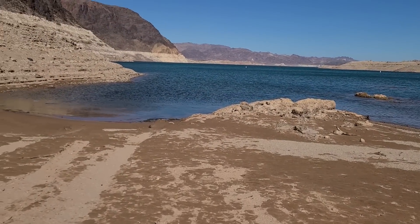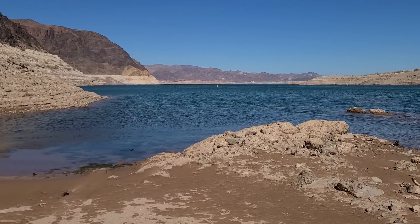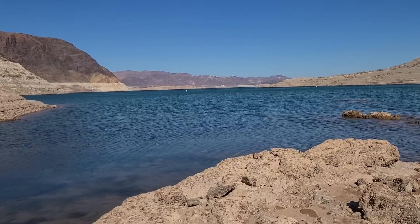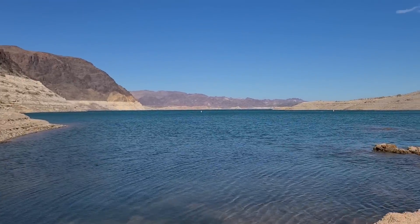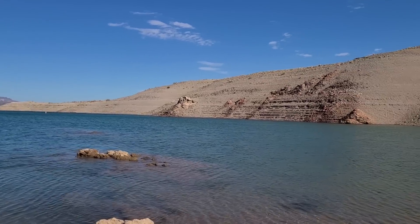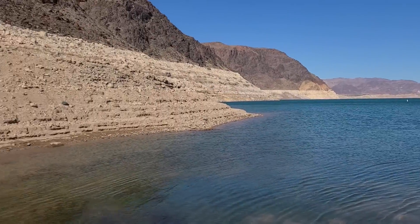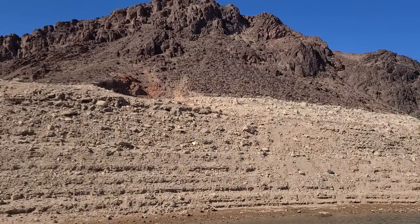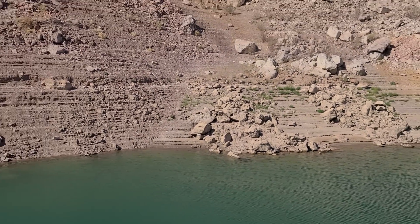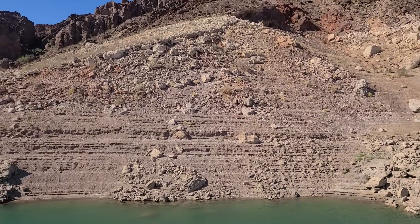Here we are coming down to the water now. Sorry for the shakiness — it's so windy — but I want to get a shot of what we call the bathtub ring. That's the high water level. You can see it in the left of the photo, the white-looking rock. Pan over here — you can see the staircase that the water has created from lapping on the shore. And you can see how low I am below that high water mark. The water laps and then recedes, and it forms this odd-looking stair structure.